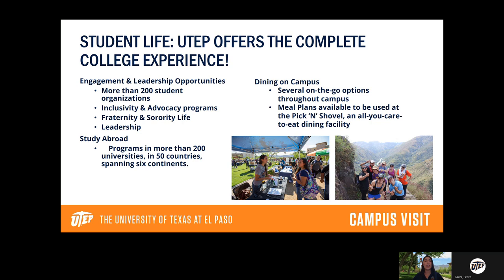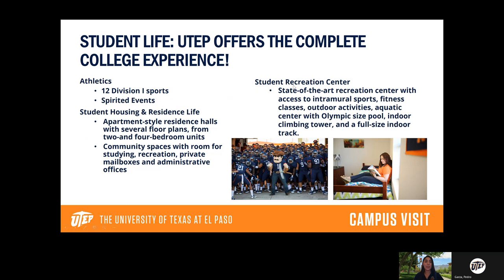When it comes to dining on campus, we have spots all over campus with a ton of different options — to-go menus, to-go stores, and a good number of restaurants. We have an all-you-can-eat dining facility called the Pick and Shovel right in the center of campus — one of my favorite spots. And of course there's coffee available in basically every other building on campus.